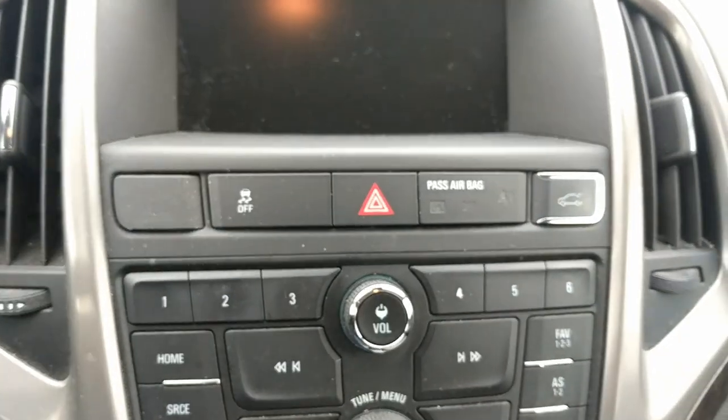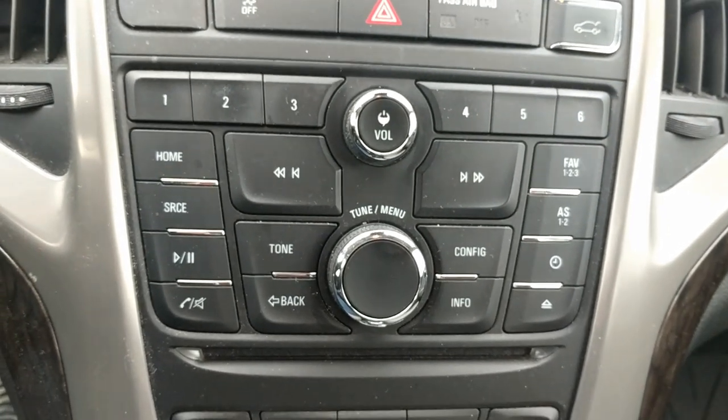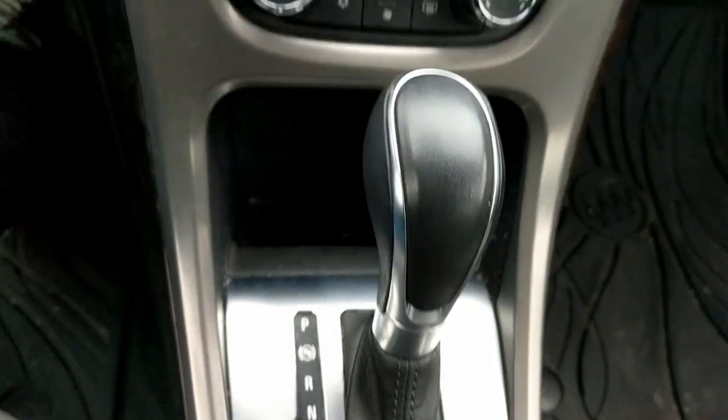Get a look at this infotainment system, climate controls, automatic transmission. Get a look at this ceiling — really nice shape.